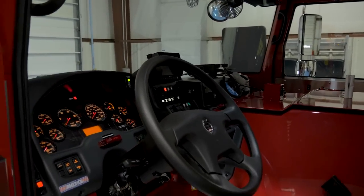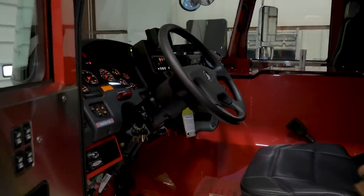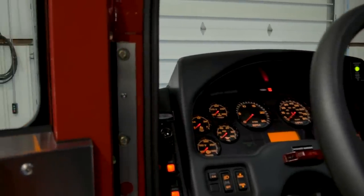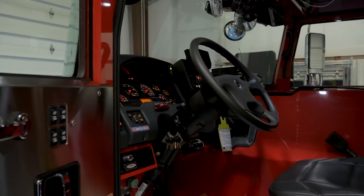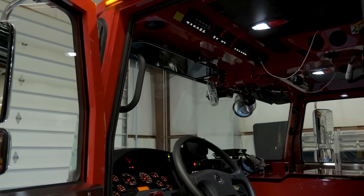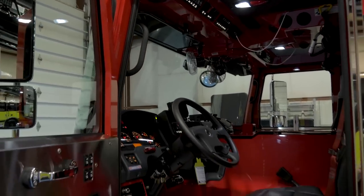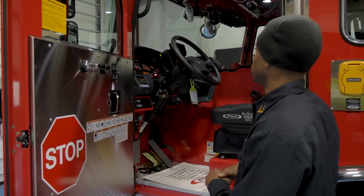A couple of things that we do very specific to Columbus: we moved our one-stop, two-go, three-switch. It was currently down lower, so we moved it up where the driver can actually see it and doesn't have to worry about reaching low to hit it when needed. We also made sure we kept multiple switches for emergency lighting. In Columbus, we might be on an emergency scene and not want to wake up the whole neighborhood, so we can cut off all the emergency lights and just turn on the rear lights if we wanted to.